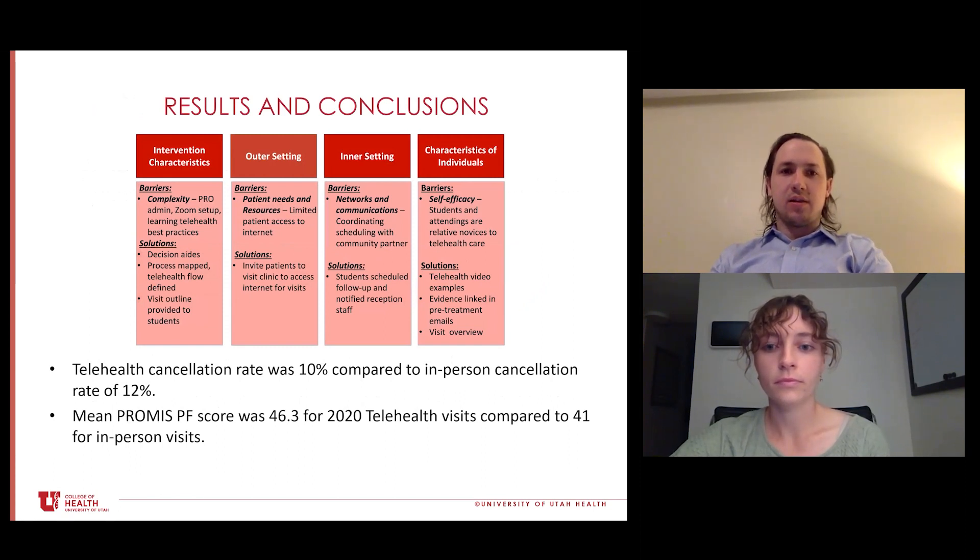Looking at our results through the Consolidated Framework for Implementation Research, one of the major barriers we identified was complexity. Setting up a telehealth process is somewhat complex — we had to figure out how to administer our patient-reported outcomes, set up a telehealth platform (we ultimately landed on Zoom), and determine best practices for these platforms. Once we did this, we were able to develop solutions such as decision aids, process mapping for students, identifying a clear flow for the telehealth visit, and providing students with a structured outline.